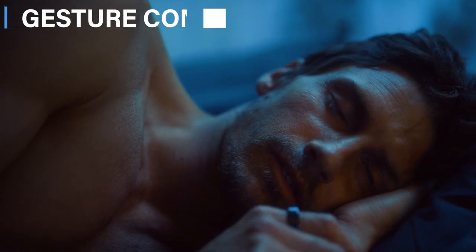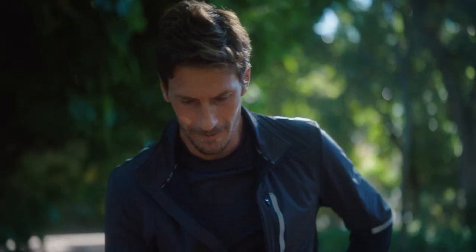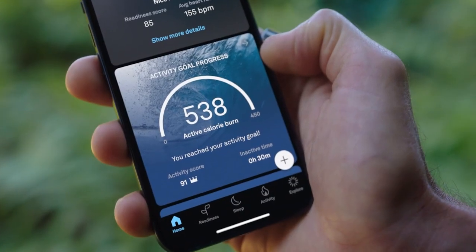Moving on to gesture control — it's like magic at your fingertips. The Ring's advanced sensors can detect precise movements, allowing for more complex controls and commands.